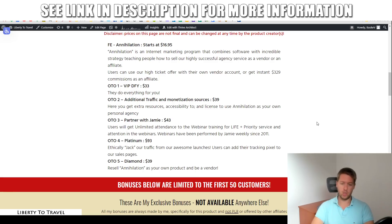Upsell number four is the platinum version, which allows you to ethically eject traffic from their launches. You can add your own tracking pixels to the sales pages for Jamie and David Kirby's launches — they get thousands of targeted visitors interested in making money online every single month, and when you purchase this upsell, you can tap into that traffic and make your own sales. That's just $93, which I think is a very good deal. And OTO number five, the final upgrade, is the diamond edition — reseller rights to Annihilation for $39, allowing you to sell it as your own product and keep 100% of the profits.